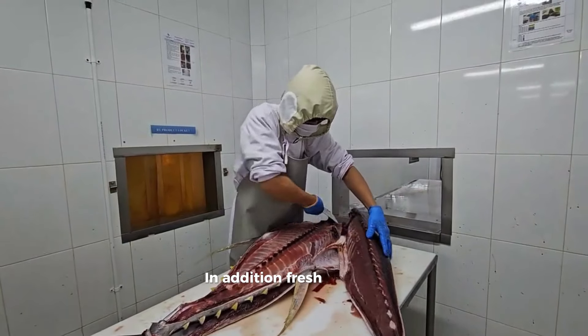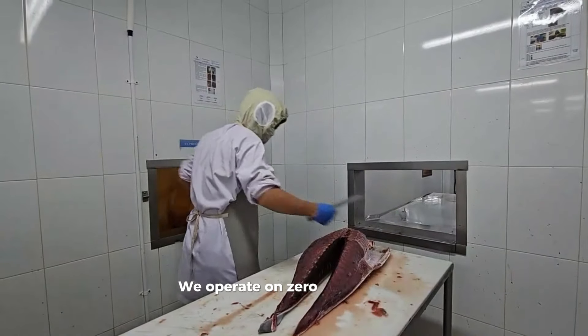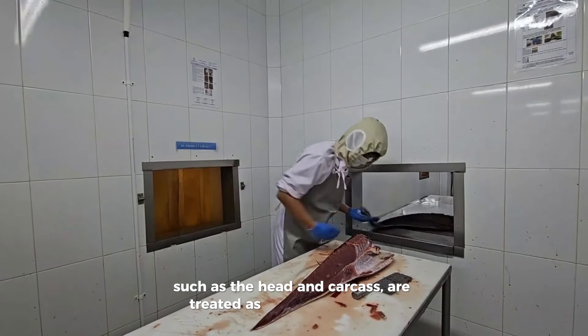Fresh fish are processed by hand by skilled fish cutters. We operate on zero waste, so all by-products such as the head and carcass are treated as food items as well.